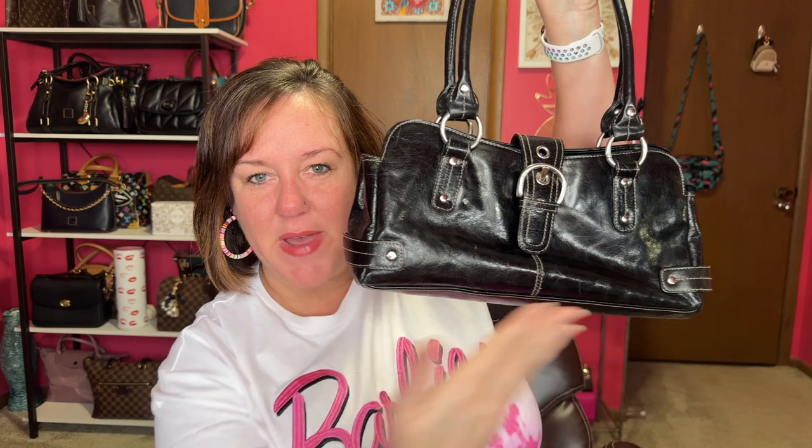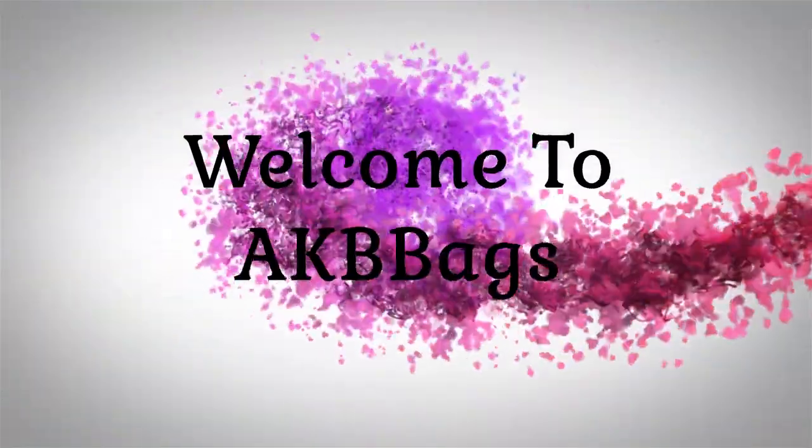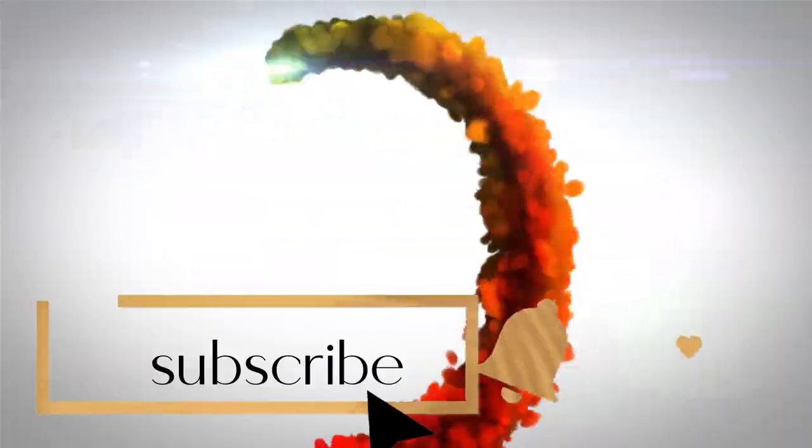Are you on the East-West bag trend right now? Hello, if you're new here, my name is Andrea and welcome to my channel. And if you're not new, hello everyone and welcome to the Babe Cave today. Let's talk about bag trends, the current ones.